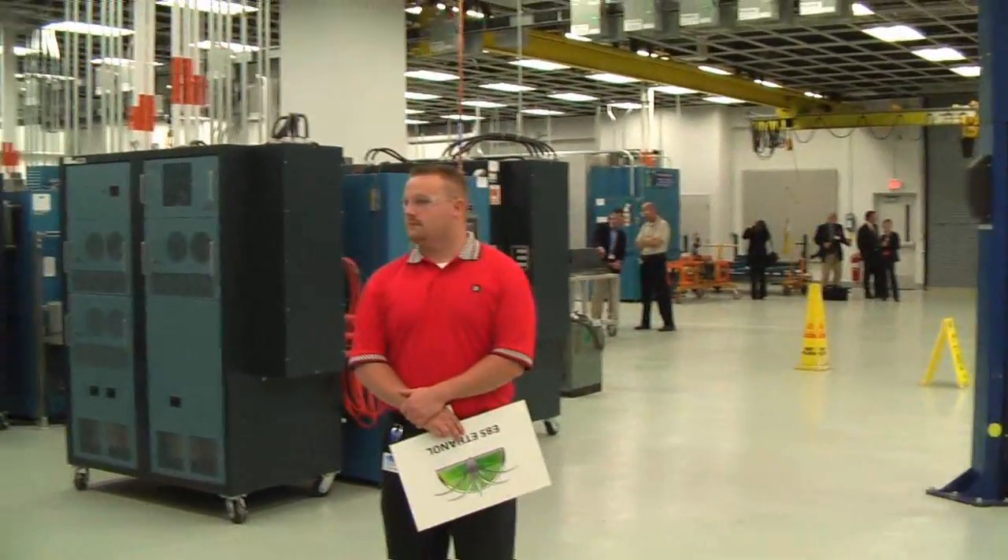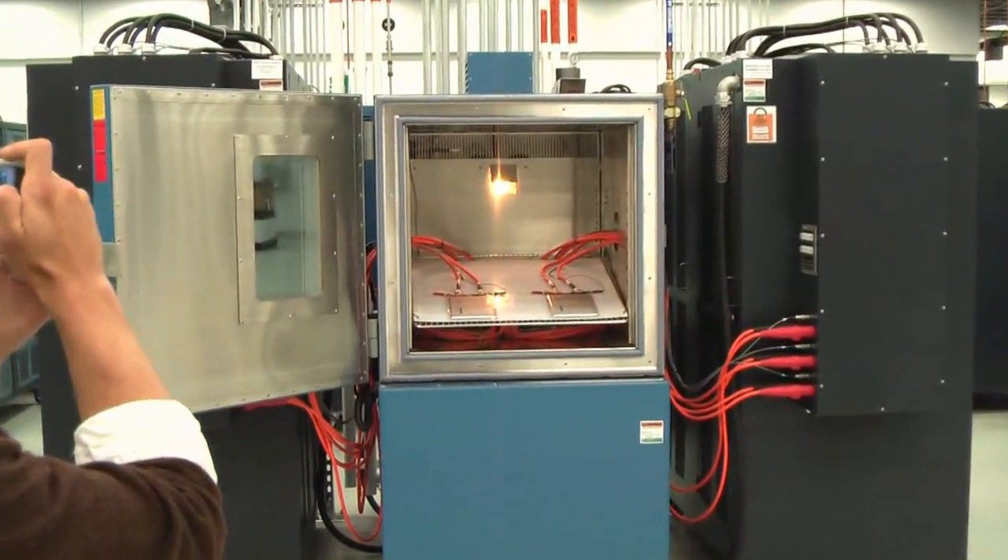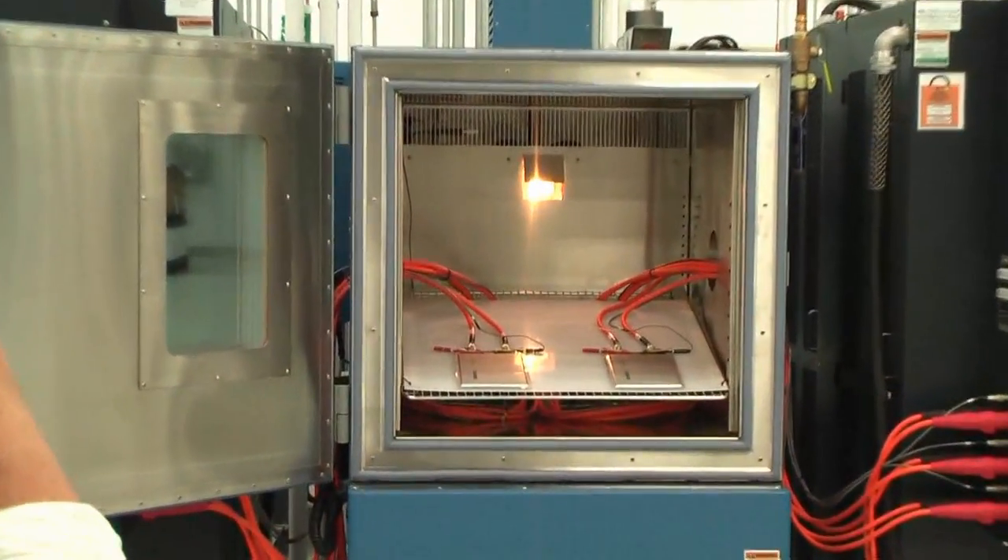In that thermal chamber right there, we have two Chevy Volt prismatic cells hooked up, so you can see how they're hooked up in the chamber.